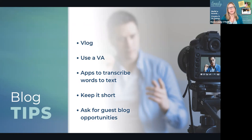Blogs don't have to be super long. We kind of think it needs to be War and Peace, but actually keeping it short and sweet can also work. Guest blog opportunities are great, particularly if you don't have your own blog. Just ask around — post on LinkedIn, drop a message to people. Ask and you will receive.